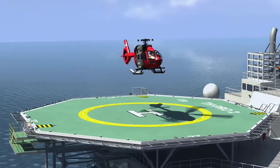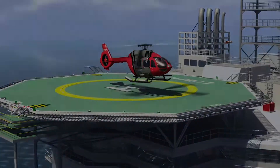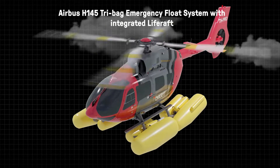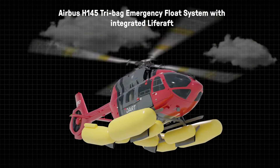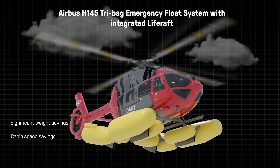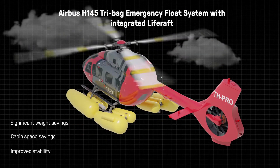The DART Aerospace Airbus H145 Tri-Bag Emergency Float System with integrated external life rafts offers additional safety during over-water missions. Benefits of the system include significant weight and cabin space savings, as well as improved stability due to the tri-bag float design.